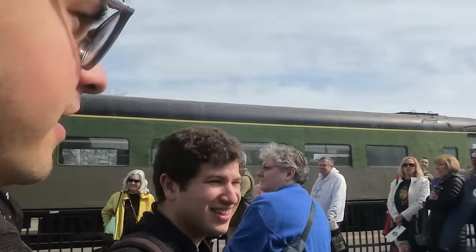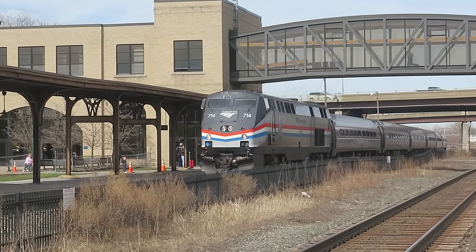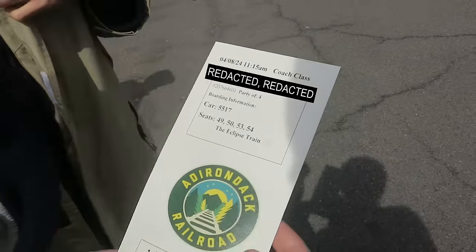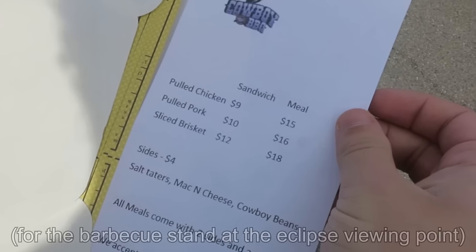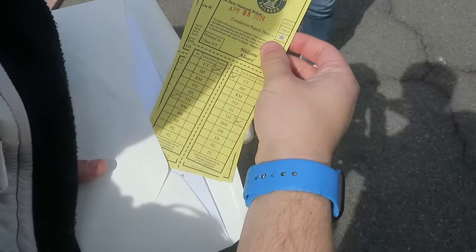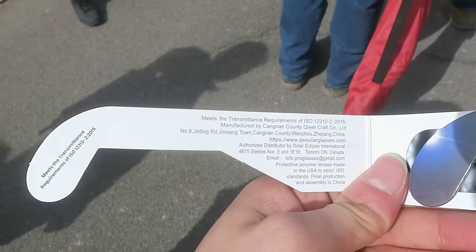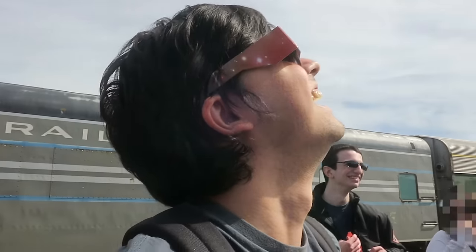There's a little bit of cloud cover. Does that mean I can look right at the sun? No. Okay, I think we're on the wrong track. Alright, show me the ticket. Here's the ticket — it's in like an envelope. That's cool.